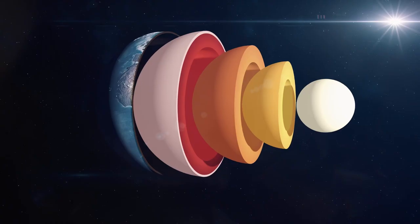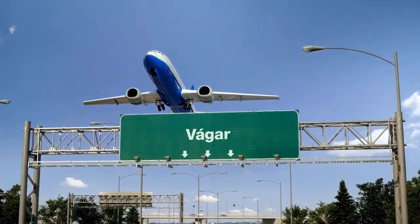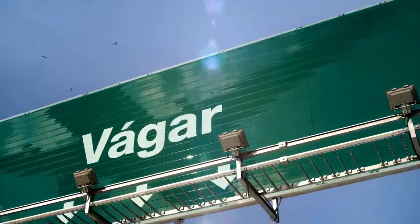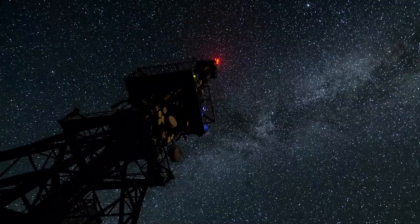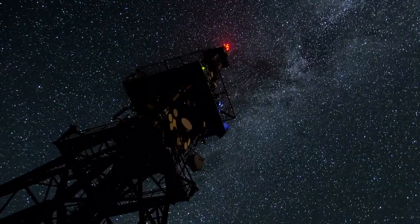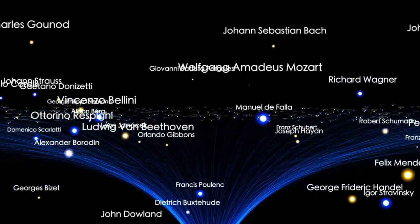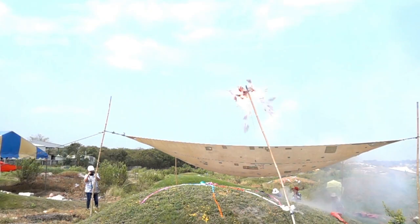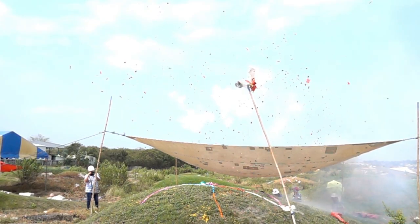But the Voyager saga is more than just a scientific triumph — it resonates on a deeply human level. These probes were launched during a time of limited computing power and uncertain communication technology. That they have endured so long speaks volumes about the vision, dedication, and ingenuity of their creators. The engineers and scientists currently managing the mission often express an emotional connection to these distant travelers — a sense of duty, reverence, and even affection.